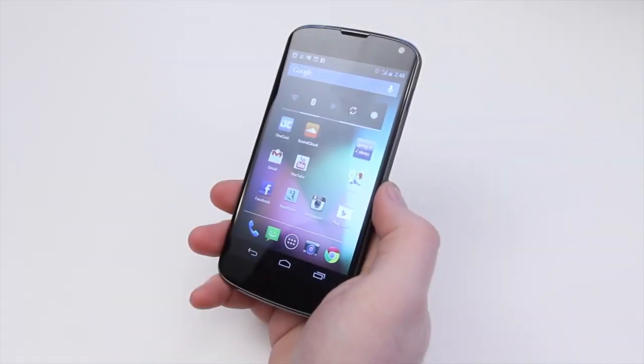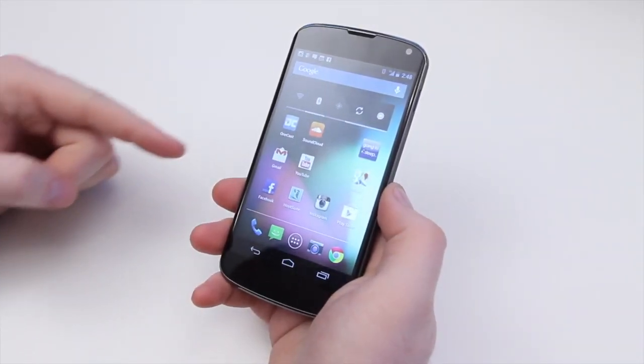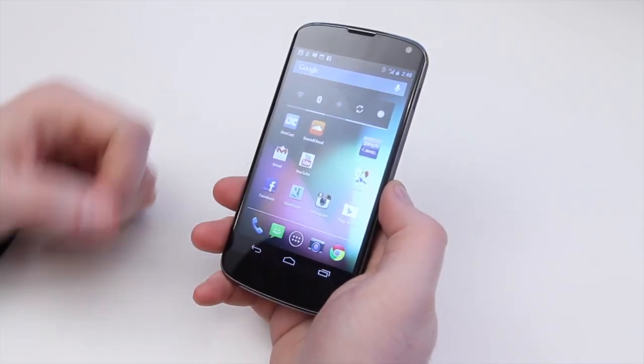What's up guys? Lou here and I've got a quick update for you regarding this device, the Nexus 4, which I've been using and loving recently.